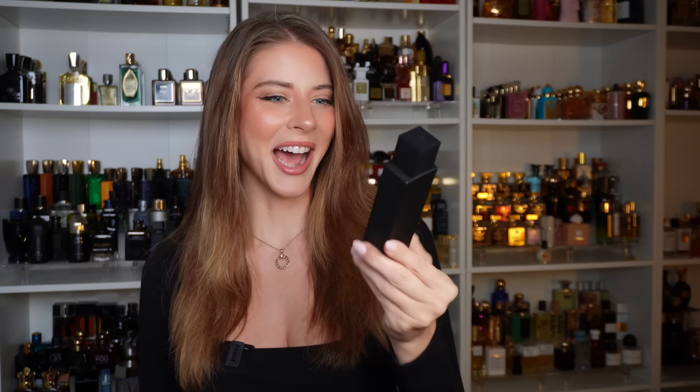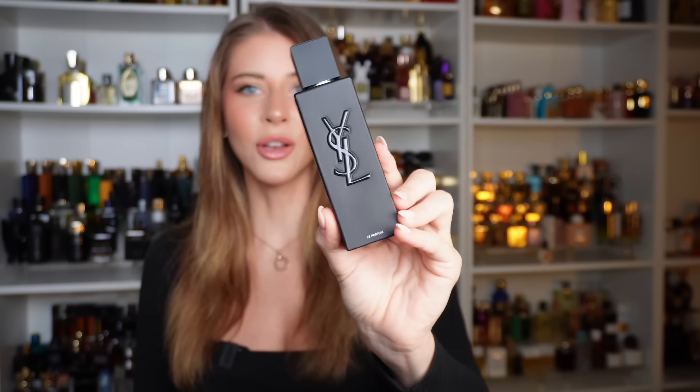So let's go ahead and open this up — I am so excited to smell this. I just hope it really is everything that YSL is promising: a more intense interpretation of the Eau de Parfum, supposed to be deeper and more powerful. Let's see — I'm excited to see what the bottle looks like too. Opening it up... pretty simple packaging. Oh wow, this is nice — I was not expecting a matte black look. Oh my gosh, this is really beautiful.